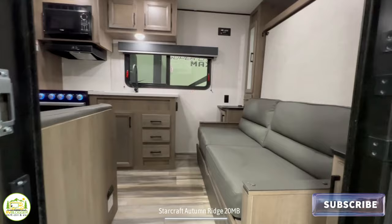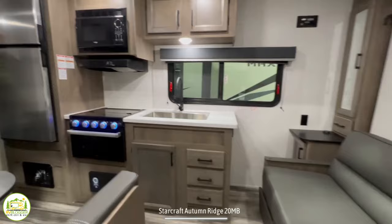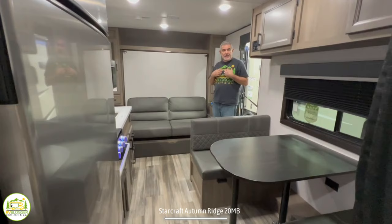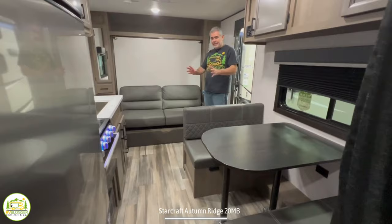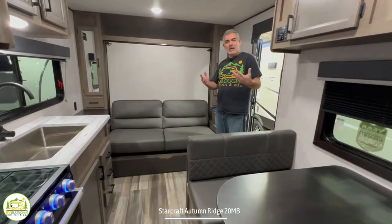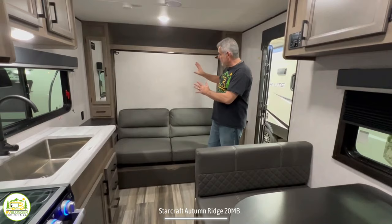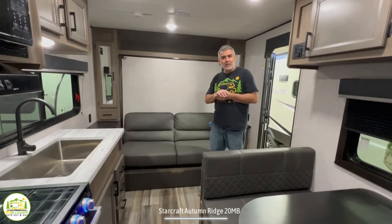When you first walk into this travel trailer, you'll notice that your couch and Murphy bed are on the right. We wrap around through the kitchen and dinette area, off to my right are the bunks, and behind me is the bathroom. The first thing I feel right away is that it's got a very nice, rich, luxurious feel in here, because the cabinetry, sofa, and dinette decor is darker. There are no slide outs in this camper, so floor space is limited, but it doesn't feel cramped or too small at all.